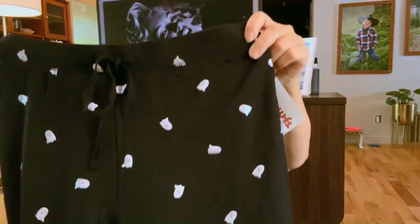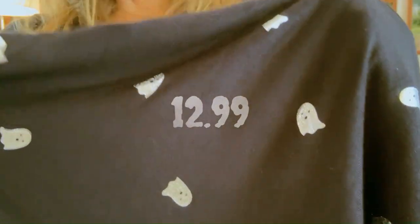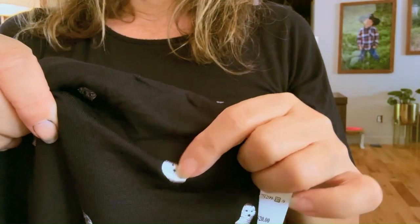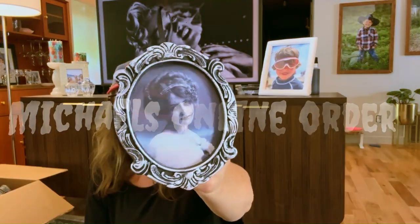And the pièce de résistance — these pajama bottoms! The ghosts on them are kind of shimmery — can you see that? So cute. I just want to put these on right now!